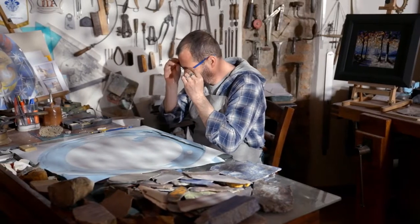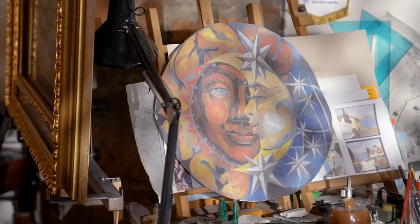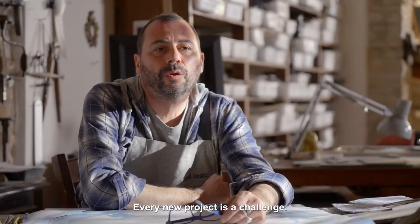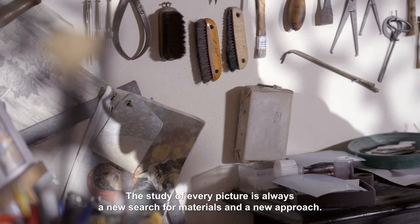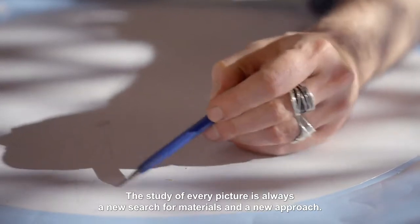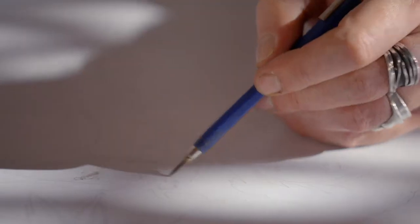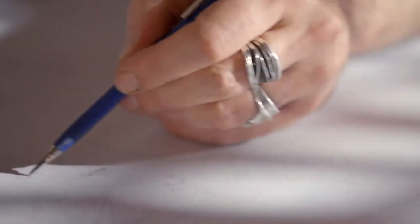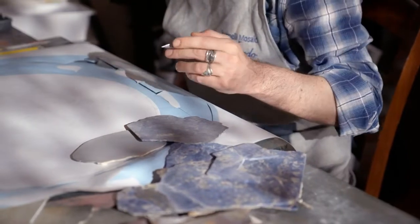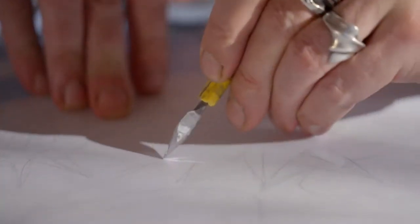Leonardo has been asked to make a new Comesso tabletop. He starts by sketching out exactly what he hopes to create. The sketch is made on adhesive paper and divided up into thousands of tiny sections. Leonardo traces each individual line with a handmade scalpel, cutting with the hands of a surgeon and the heart of an artist.